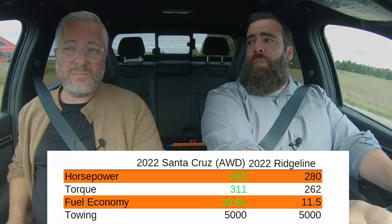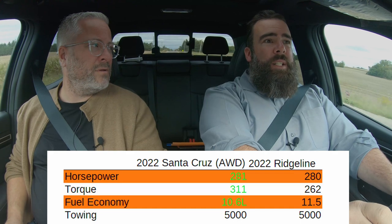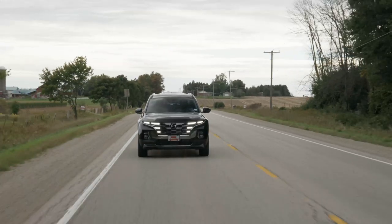This is a very impressive sport adventure vehicle. What boggles my mind is that this 2.5-liter engine can tow 5,000 pounds. Now you can compare it to the Ridgeline, because the Ridgeline also tows 5,000 pounds. But where this takes the cake: it has more horsepower at 281, more torque at 311, and fuel economy of 10.6 — all better than the Ridgeline. And they're not even in the same class. The vehicle also gives you an eight-speed dual-clutch transmission with paddle shifters, and I must say it is very smooth — buttery, I think, is the technical term.